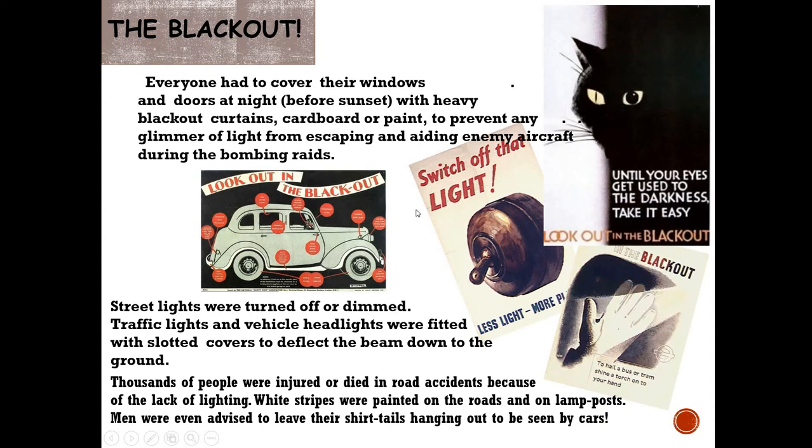We also had blackouts — everyone covering their windows before sunset with heavy blackout curtains, cardboard, or paint to prevent any glimmer of light escaping and aiding enemy aircraft. They'd also light fires on top of mountains; for instance, on Pennavan to direct bombers away from cities like Bristol, Cardiff, and Swansea, and in North Wales fires on Paris Mountain and Roast Mountain near Wrexham to direct enemy aircraft away from Liverpool. Street lights were turned off, traffic lights and vehicle headlights fitted with slotted covers. Lots of people were actually injured or died in road accidents because there was no light.